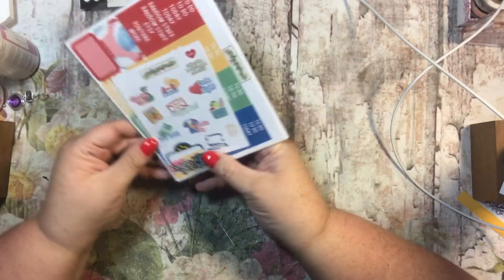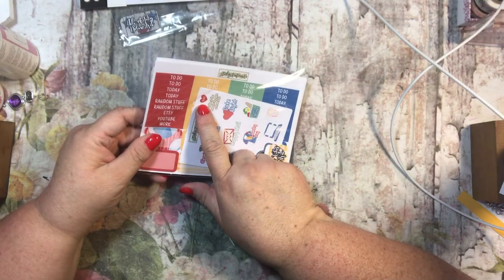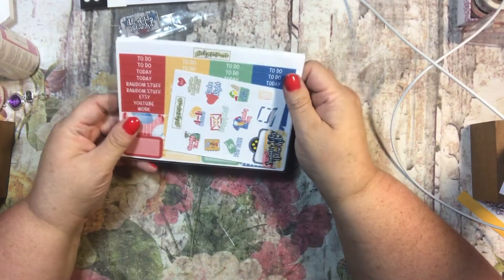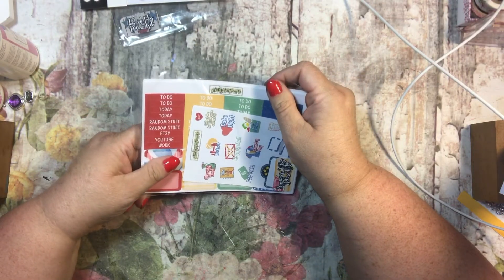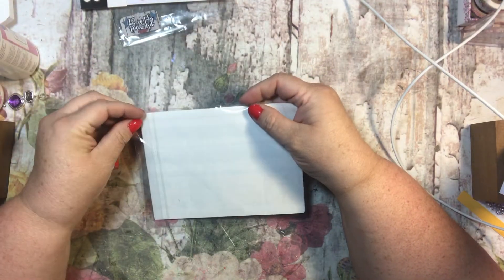This one is the Summer Vibes Deluxe Kit. It looks like you get a heart with each kit that you purchase, so purchase 10 kits and you get one free — that's pretty cool.